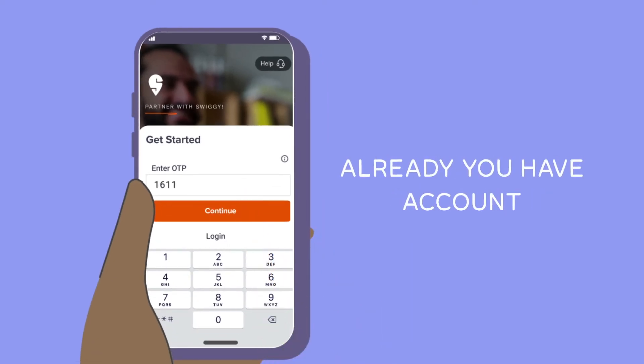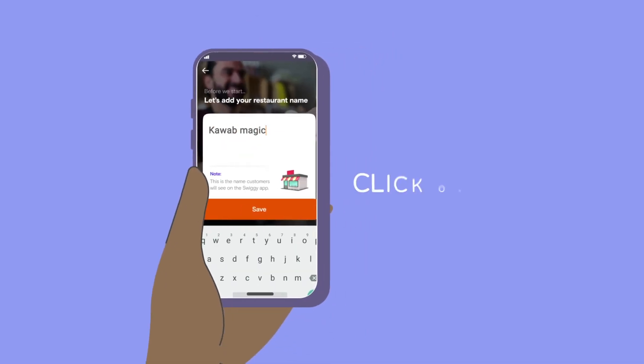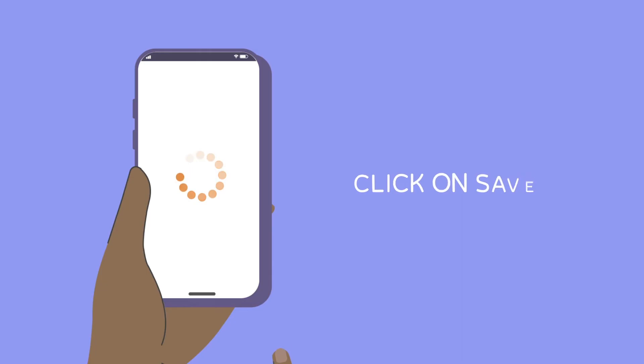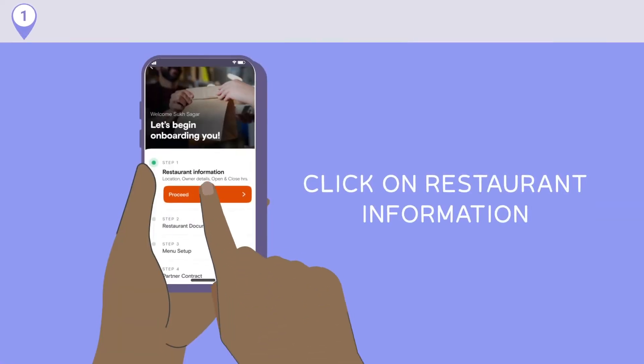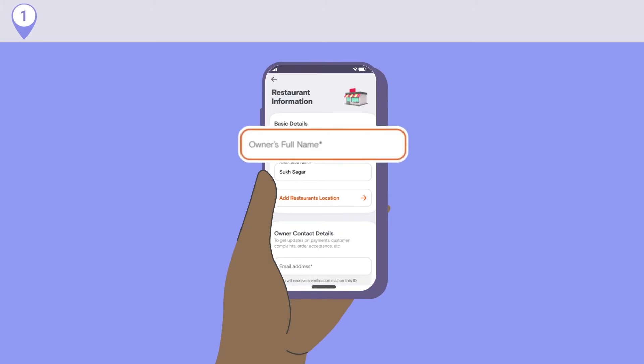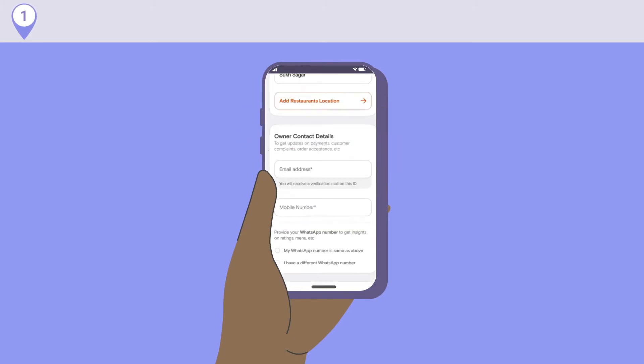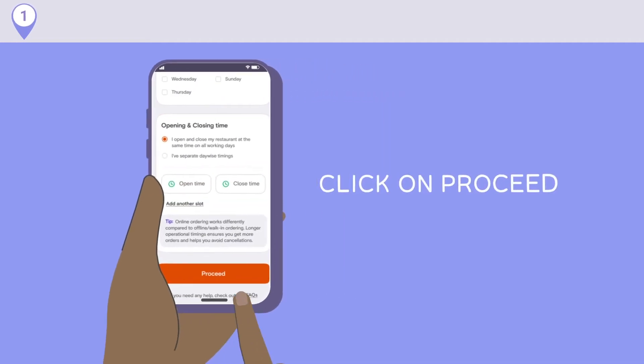If you're already an existing partner, you can login with your password here. Fill in your restaurant name and click on Save to get started. Step 1: Restaurant Information. Input basic details like the owner's name, contact details, restaurant location, and other basic details, and click on Proceed.